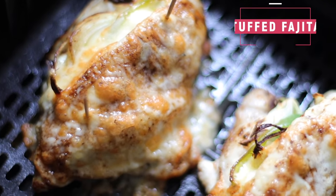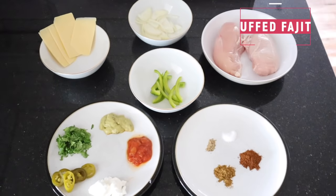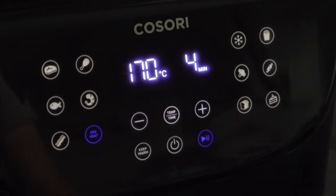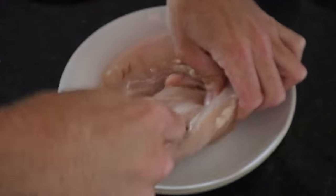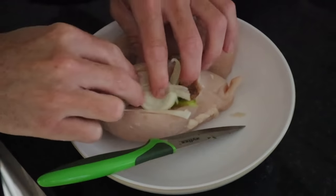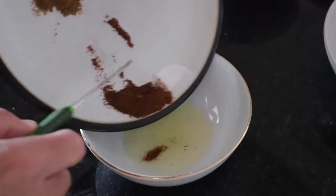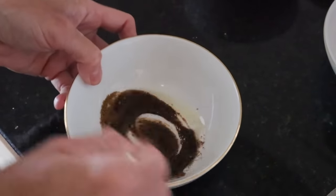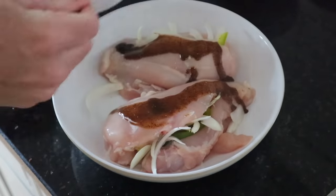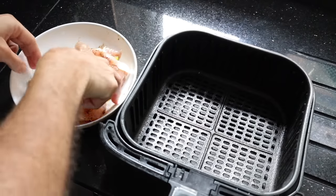Next up, how to make stuffed fajitas in the air fryer. This is a bit of a twist on normal fajitas. First, preheat your air fryer. With some chicken breasts, cut them kind of in half but not completely, so they still stick together. Then put some chopped onions and chopped peppers into that slit in the chicken. Then make a fajita mixture: olive oil with some chili powder, ground cumin, and garlic powder. You could also use store-bought fajita seasoning with some oil and rub it onto the chicken — this was a very easy seasoning to make.